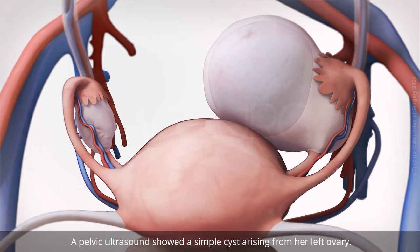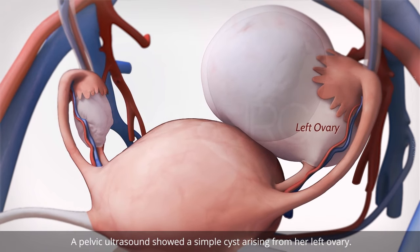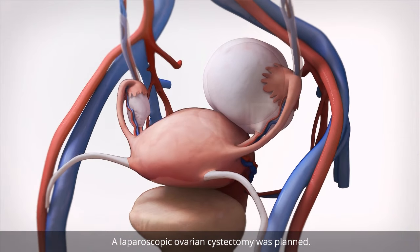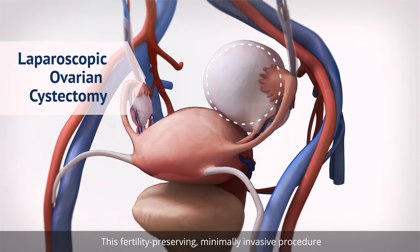A pelvic ultrasound showed a simple cyst arising from her left ovary. A laparoscopic ovarian cystectomy was planned. This fertility-preserving, minimally invasive procedure is ideal for pre-menopausal women with a low suspicion of malignancy.